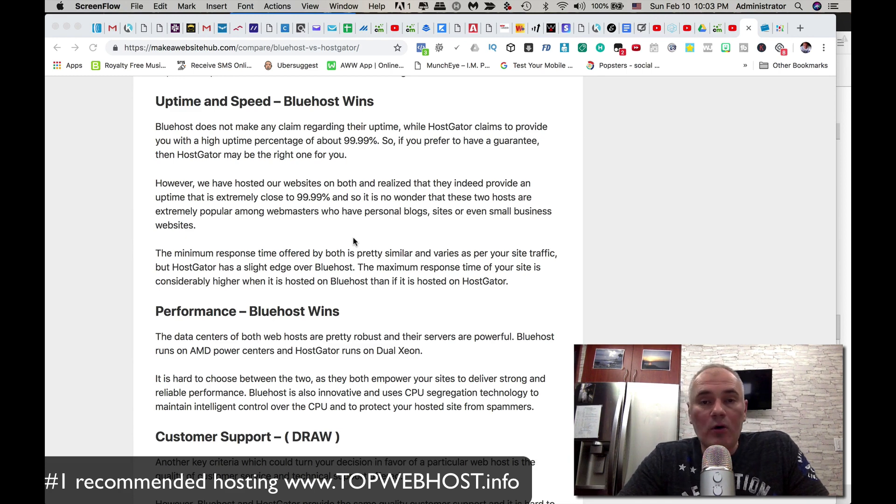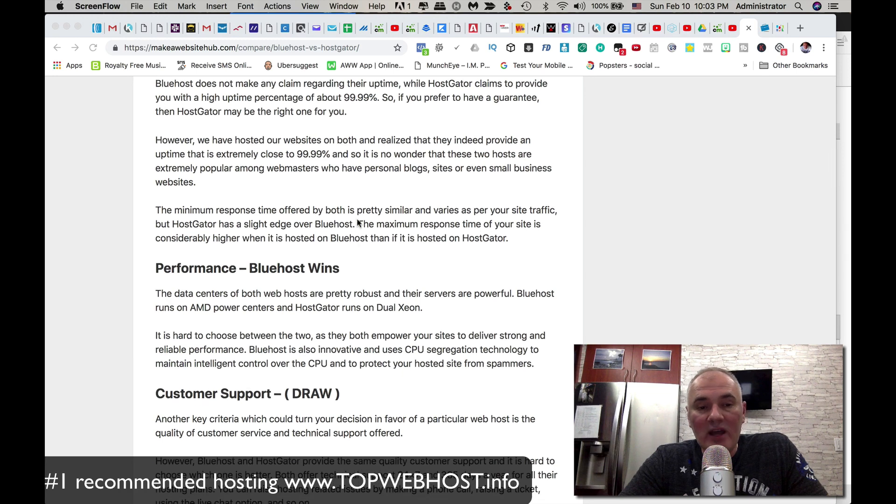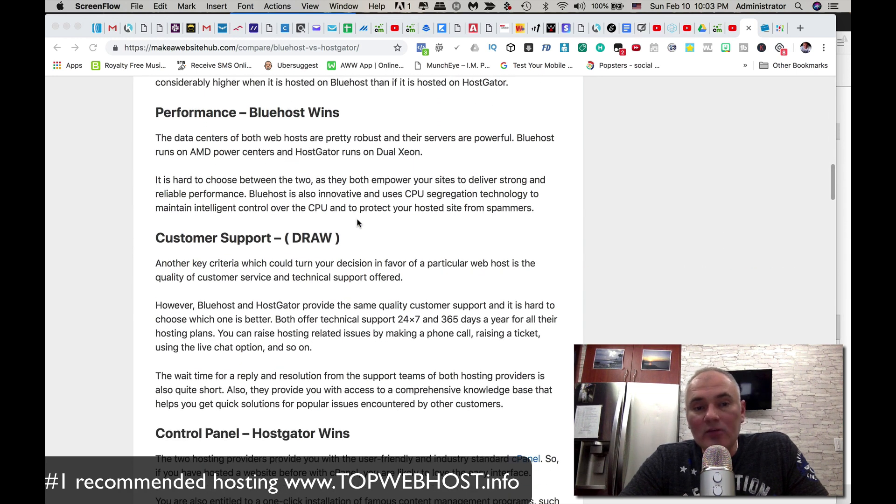Customer support is a draw — both Bluehost and HostGator have 24/7 support, 365 days a year, so you can always get your questions answered. They both also have extensive FAQ pages where you can find answers in minutes.